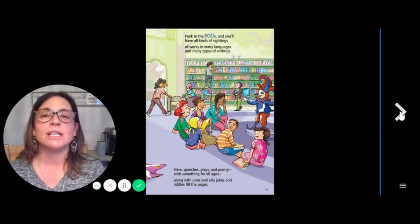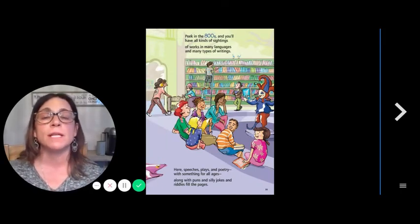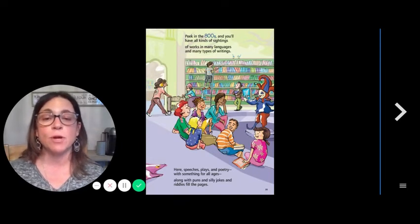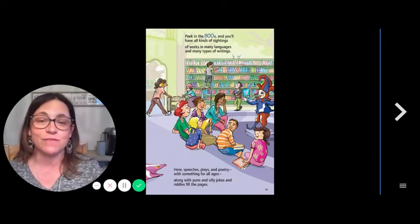800s — Literature. Peek in the 800s, and you'll have all kinds of sightings of works in many languages and many types of writing. Here, speeches, plays, and poetry with something for all ages, along with puns and silly jokes, and riddles fill the pages.